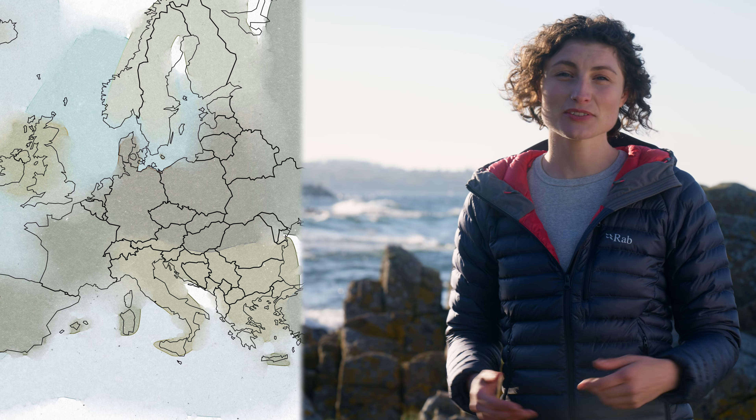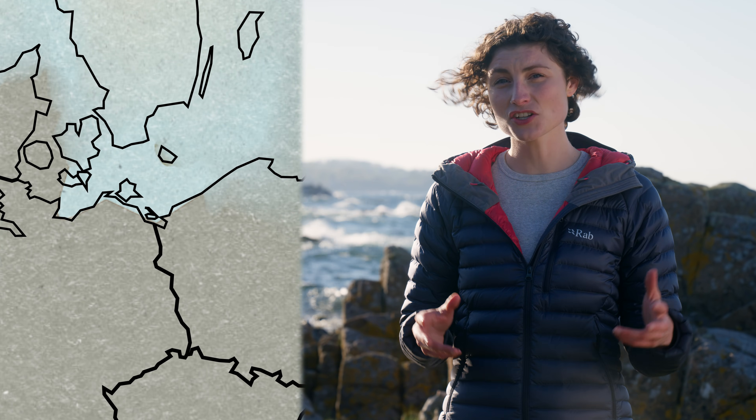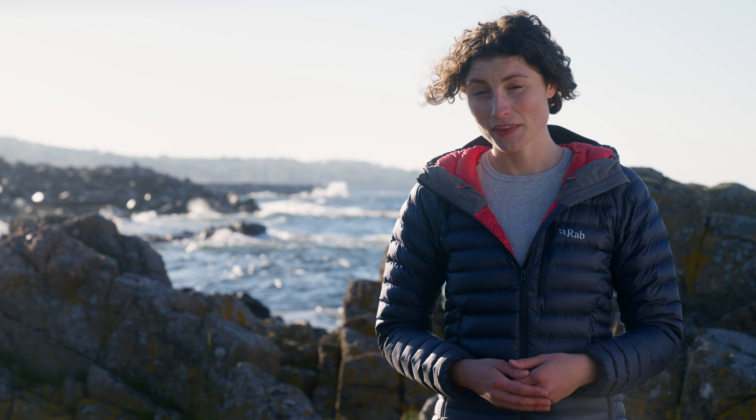An island nestled in the Baltic Sea might seem like a bit of an unusual place to find such a large animal, but this is exactly where to find them. After its extinction in the wild over a century ago, the European bison has recovered in numbers. Now they have been introduced to the Elmingen forest on Bornholm, and I'm here to find out why.